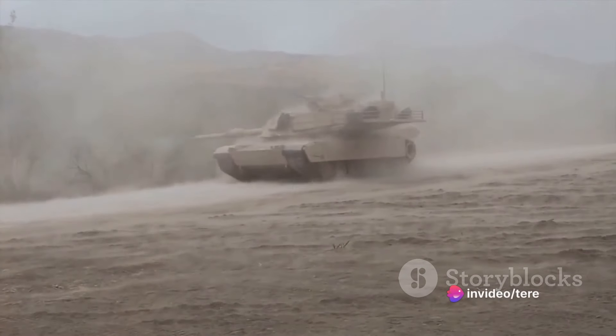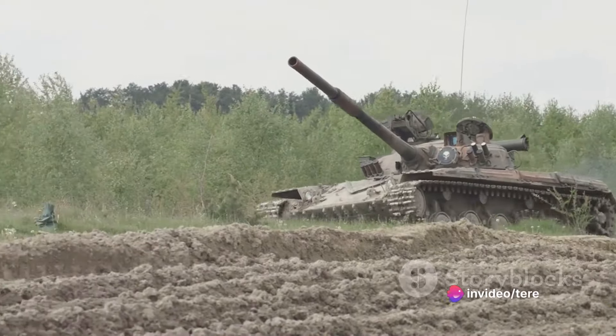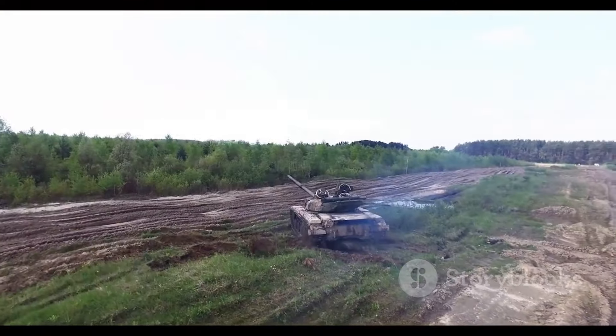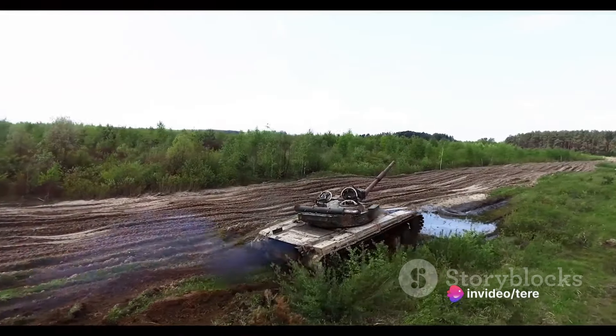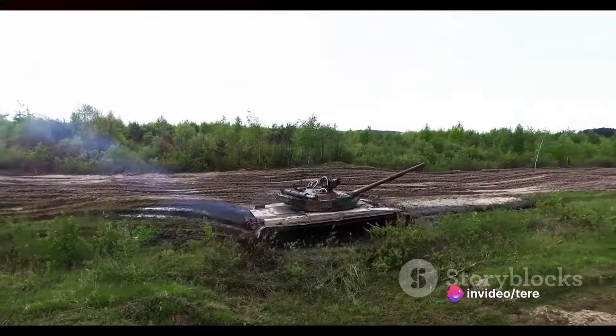Hey there! Today we're diving into an epic showdown between the M2 Bradley and the T-90 tank. Buckle up because this is going to be a thrilling ride. For all you war history enthusiasts, we're about to explore the riveting world of armored warfare. If you're captivated by history, machinery, and the strategy that drives warfare, then you've tuned into the right channel.